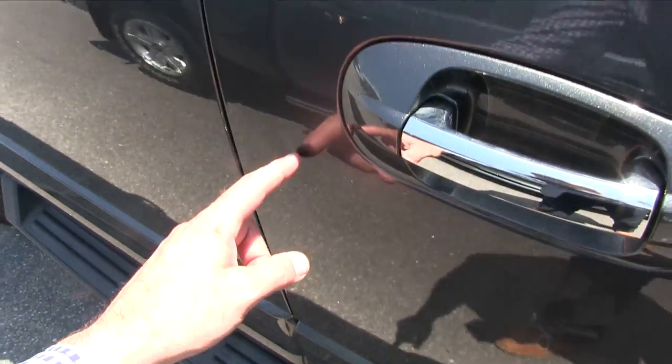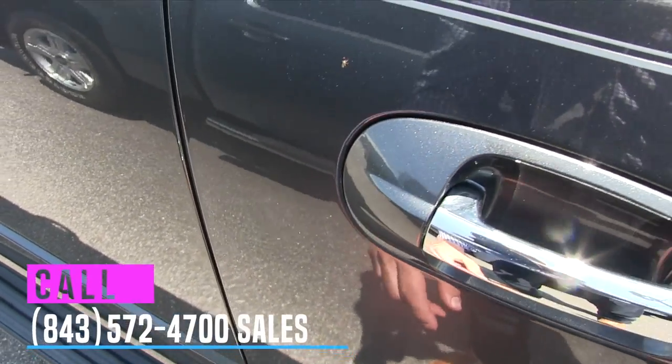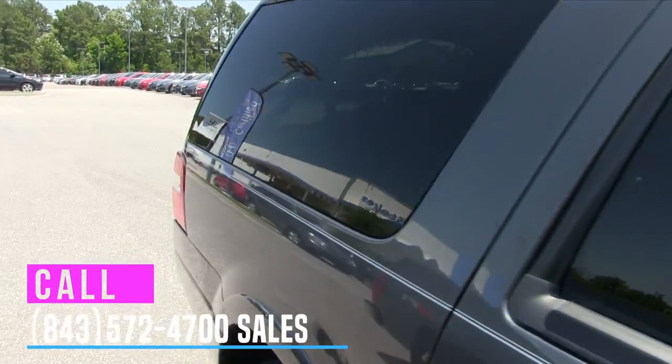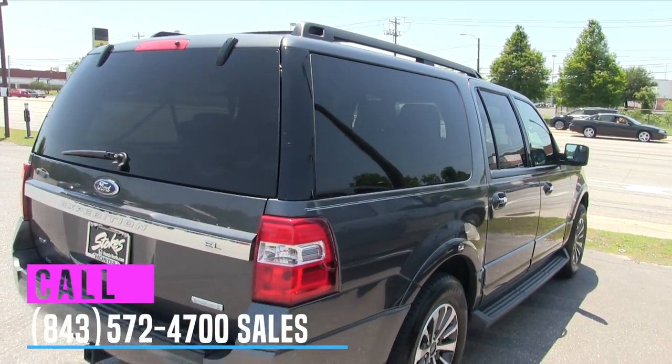I do see one small ding right here — just a tiny little ding. I just want to point that out. It looks pretty simple to pop right out. I'm not sure if the dent guy just hasn't gotten to see this one yet, but it does have that.